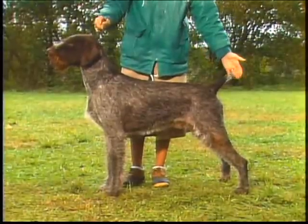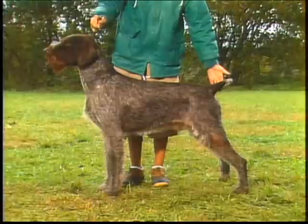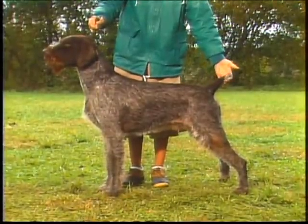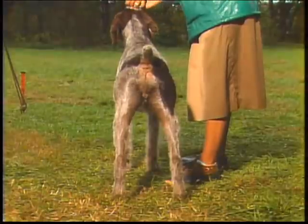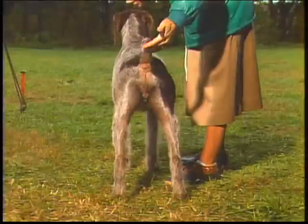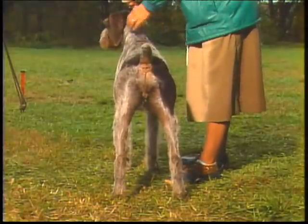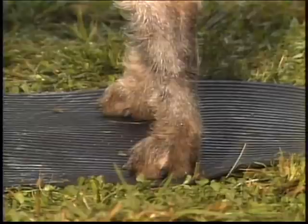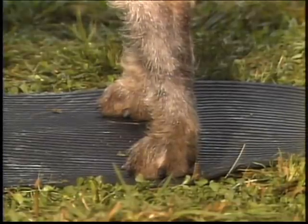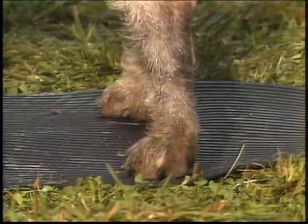Hindquarters are characterized by strong, muscular thighs, with moderate angulation at stifle and hock. From the rear, the croup is nicely rounded. The legs are parallel, with hocks turning neither in nor out. Rear feet, like the front feet, are round, webbed, and have thick, hard pads. As with the front feet, dew claws are generally removed.